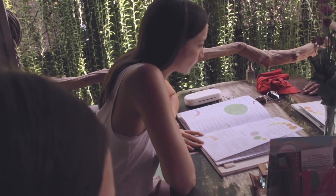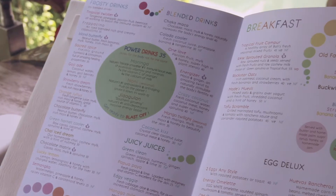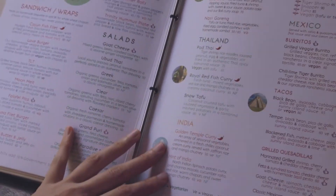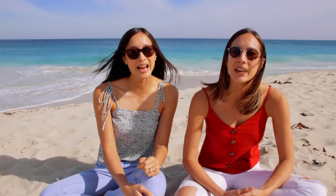The food at Clear Cafe covers everything: gluten-friendly, dairy-friendly, allergy-free, vegan, vegetarian, and non-vegetarian — there are meat options too. So if you're going in a group where some people eat meat and some are vegan or gluten-free, you can honestly cater for everyone in that group.